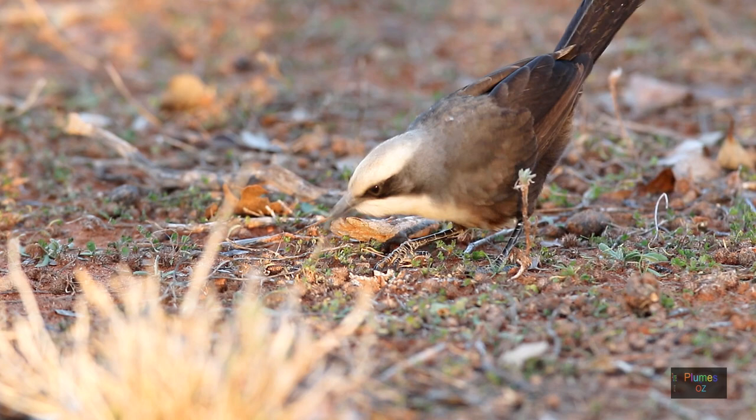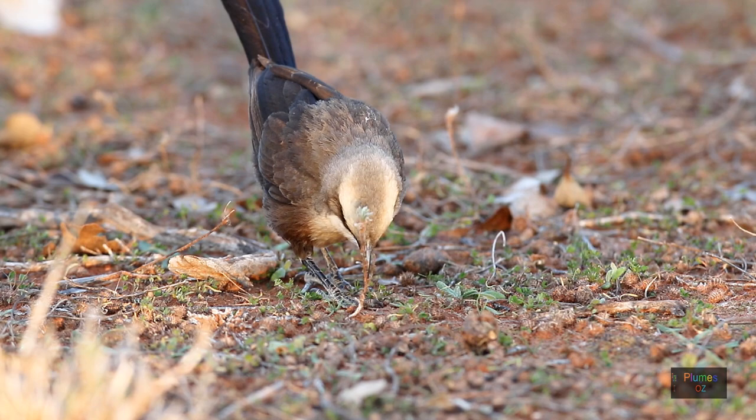A grey-crowned babbler eating a small caterpillar — their choice of food. Though they are insectivorous, they really do like larval forms.